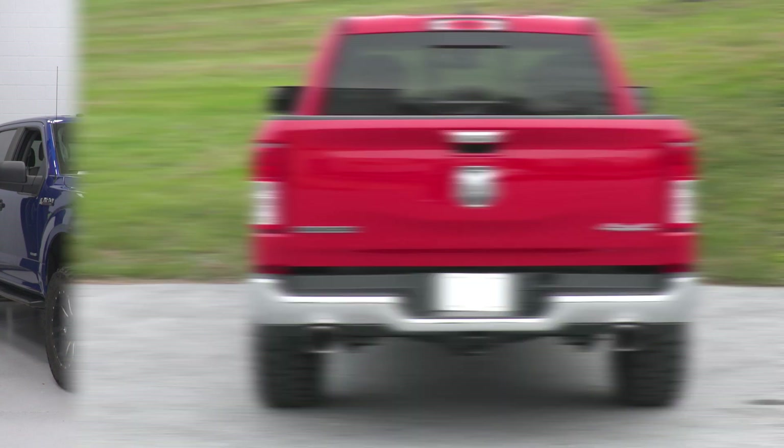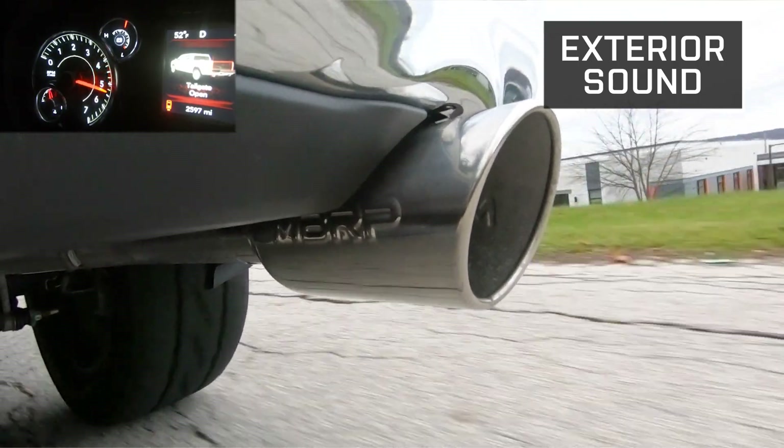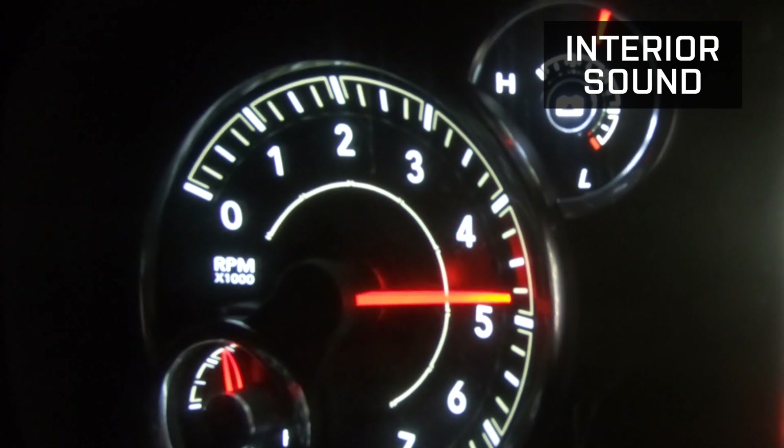And if you're curious about what that new exhaust might sound like before pulling the trigger, we've got you covered. Our exhaust videos feature sound clips at the beginning of each video with revs from the street and in-cab driving, along with ranking each system on our patented Wake the Neighbor scale.